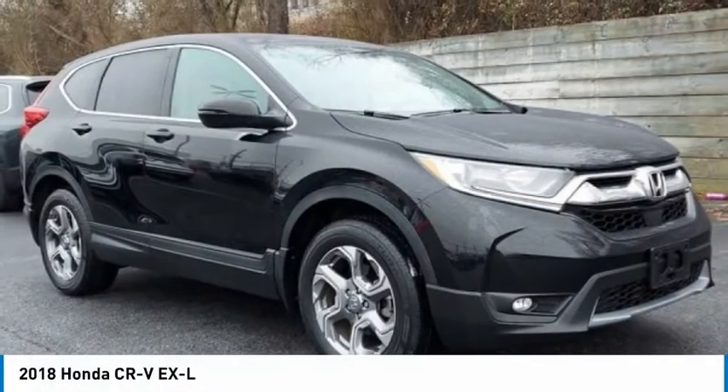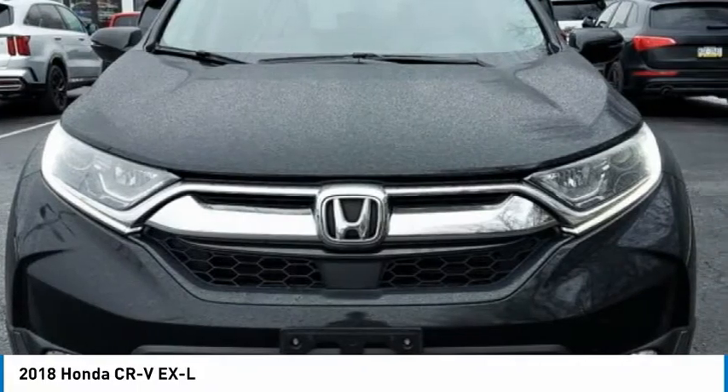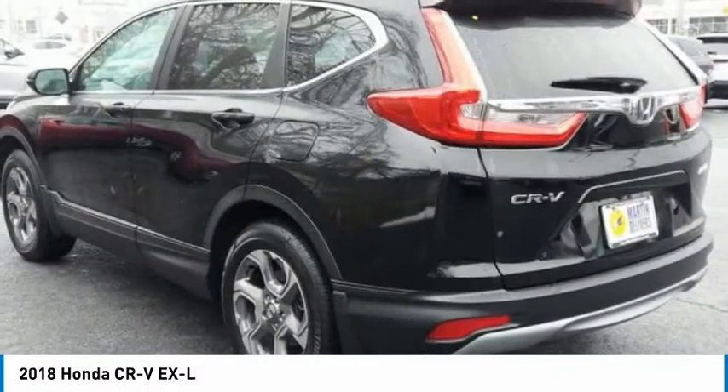Take a look at the 2018 CRV — a top recommended vehicle because of its car-like driving manners, good value, cool technology, and comfy interior.